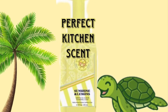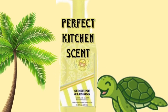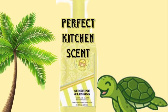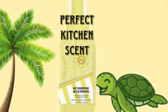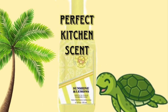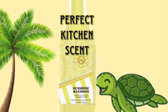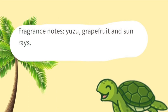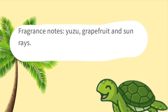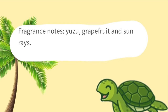Then we have Sunshine and Lemons. It's a perfect kitchen scent, I believe, because lemons are perfect for the kitchen — it's a fresh, clean scent, and that's what you want to smell when you're washing your hands before eating or preparing dinner. This has been out before, so we have the scent notes: yuzu, grapefruit, and sun rays. I do recommend this one for your kitchen.